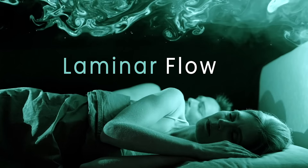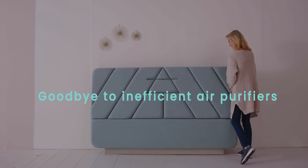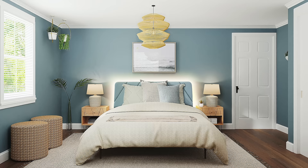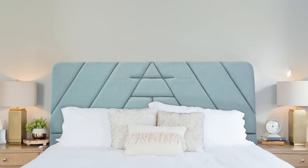A unique method of airflow that doesn't mix or contaminate air particles. Say goodbye to clunky, inefficient air purifiers. AirTulip Sleep comes built in a beautifully designed headboard, so you don't have to clear out any space in your bedroom. It has more cleaning power than 10 air purifiers combined, all concentrated where you need it.